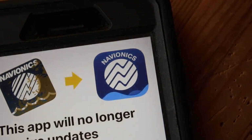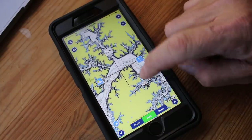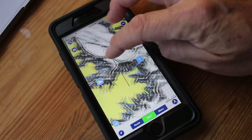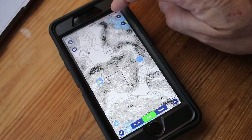The first thing I do whenever I'm going to a new body of water is get on my Navionics app and look at the maps of what the undersurface of that lake looks like. Now I'm not sponsored by Navionics, but I think it's one of the greatest tools that a fisherman can have. It is a game changer. The ability to pull up a lake and look at very accurate mapping data for the bottom is a game changer and has really helped countless fishermen figure out where fish are.